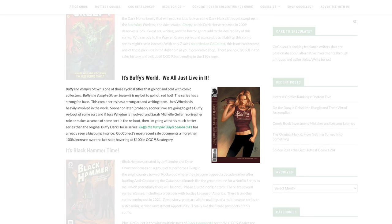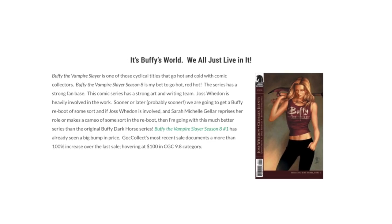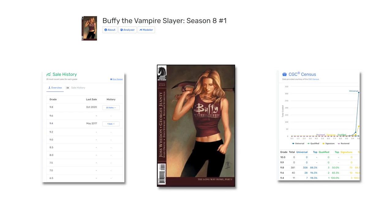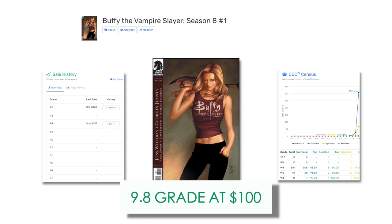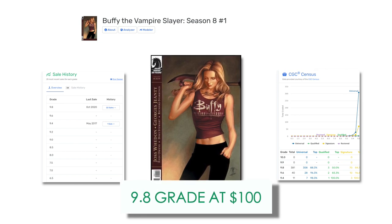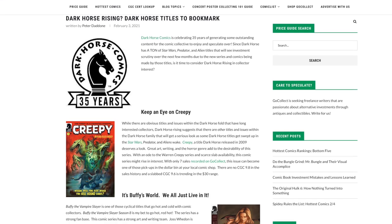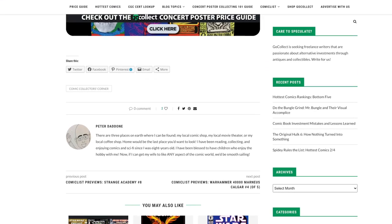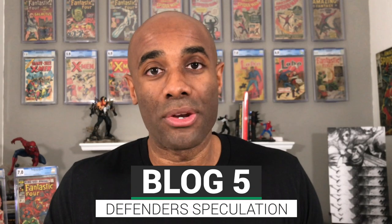Next up: Buffy the Vampire Slayer. Our blogger argues that we will potentially see a reboot of Buffy the Vampire Slayer at some point, and if that happens there is one book you may want to check out specifically — Buffy the Vampire Slayer Season Eight issue number one. This book has actually seen a big bump in price and presently hovers around a hundred dollars for a 9.8 copy. The blogger also touches on a book associated with Black Hammer — you'll have to click the link in the description for those details.